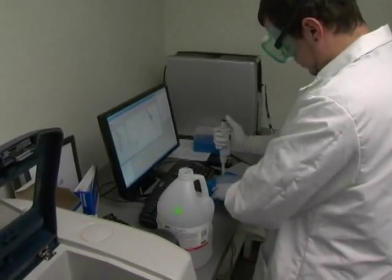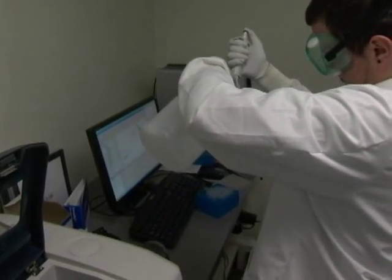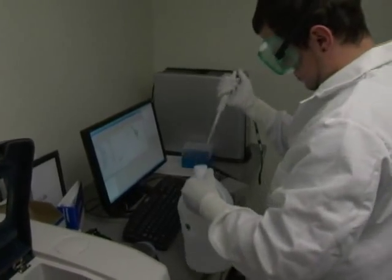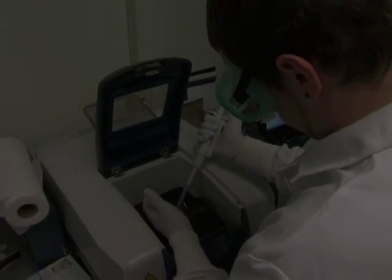Going out into the workforce, it gives them a leg up because they have the skill sets that they need to step right into a job. My attempts to get into graduate school so far have been successful, so I think being able to have that background doing undergraduate research and doing this project really sets me ahead of other people who haven't been able to do something like this.